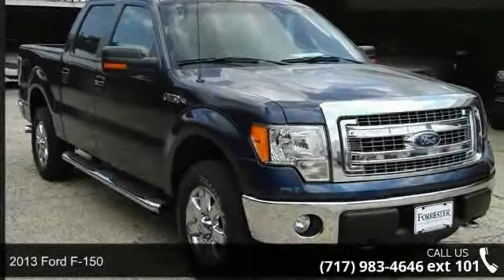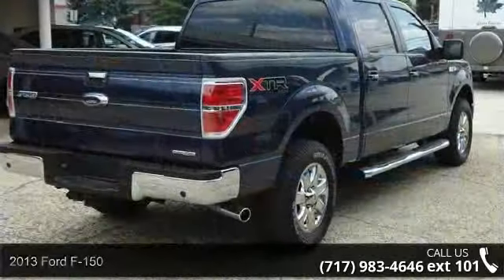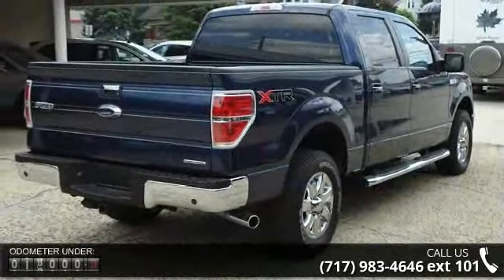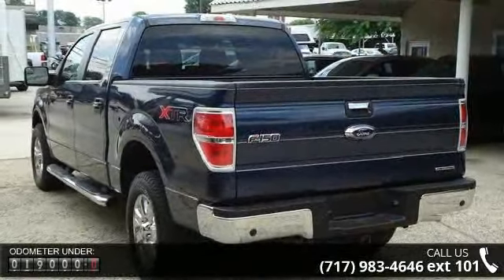Presenting the 2013 Ford F-150. If you are looking for an automobile with great features, look no further. This vehicle comes with a reliable 8-cylinder engine, connected to a smooth shifting automatic transmission.